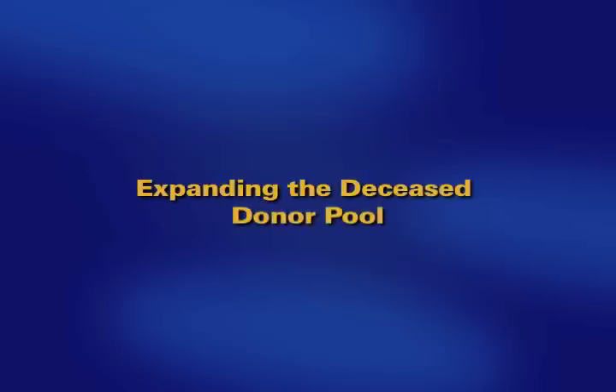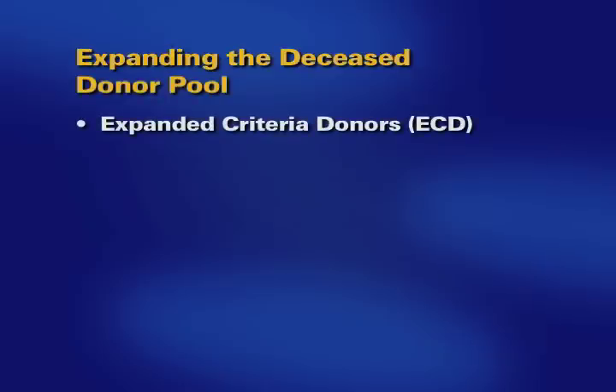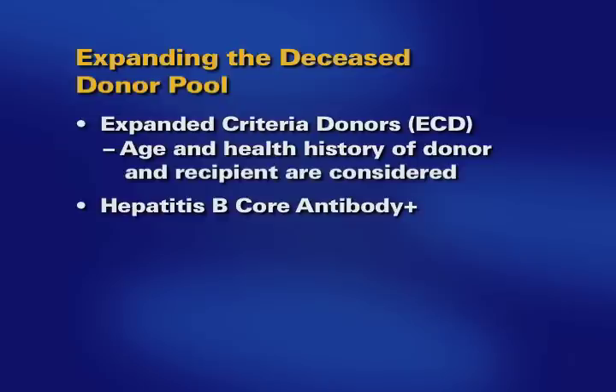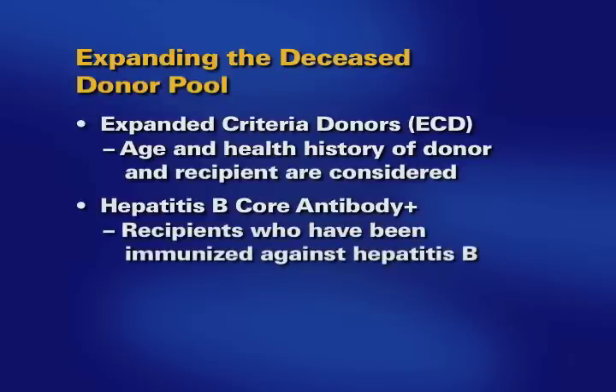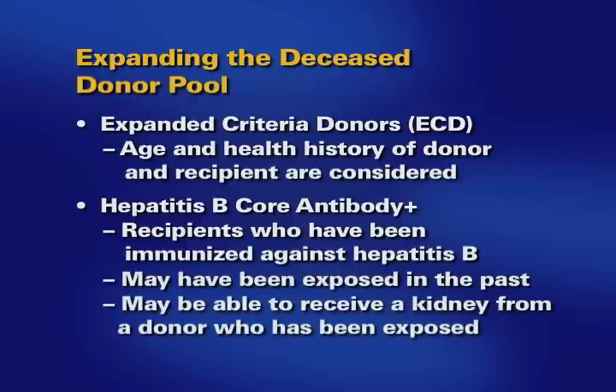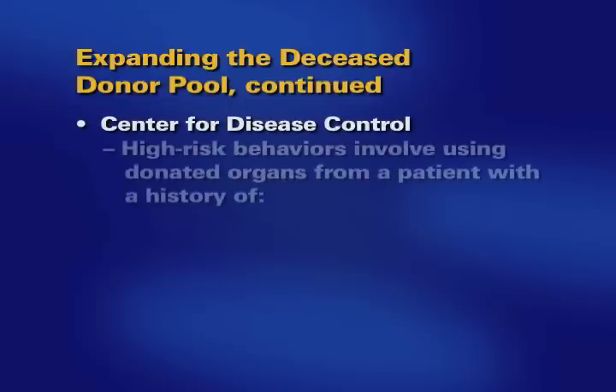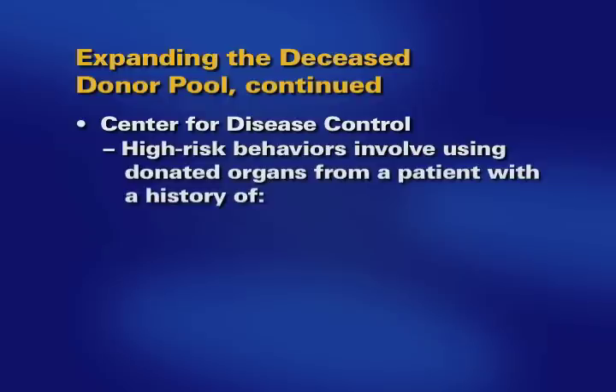Some donor kidneys are suitable for certain patients and can allow those patients to get a transplant sooner. Here are the criteria that have expanded the donor pool. Expanded Criteria Donors, or ECD — the age and health history of the donor and recipient are considered. Hepatitis B core antibody positive: recipients who have been immunized against hepatitis B or may have had past exposure may be able to receive a kidney from a donor who has been exposed. Hepatitis C positive: organs from donors who have been positive for hepatitis C may be transplanted safely to recipients who also have hepatitis C. Center for Disease Control high-risk behaviors involve using donated organs from a donor with a history of certain risk factors.